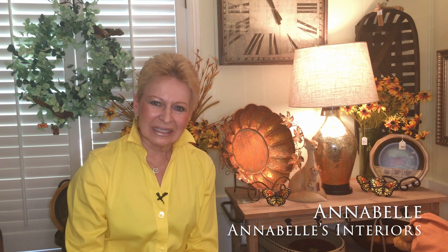Let me introduce myself. I'm Annabelle. I had a little shop in Orange Park called Annabelle's Interiors.